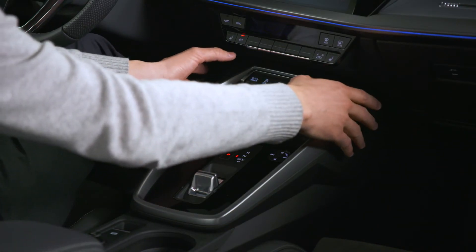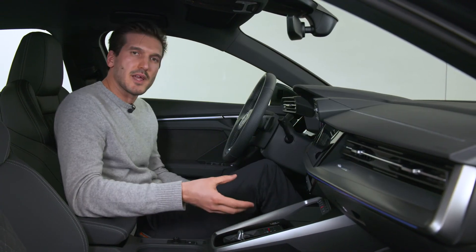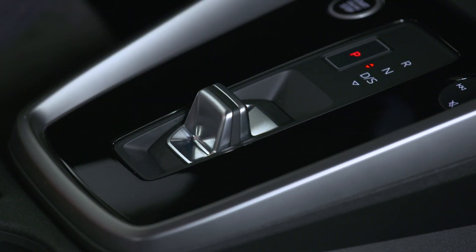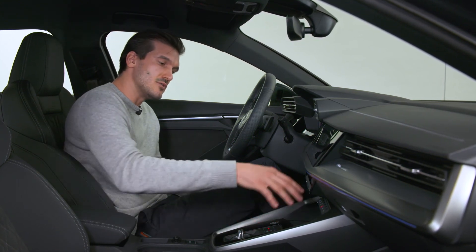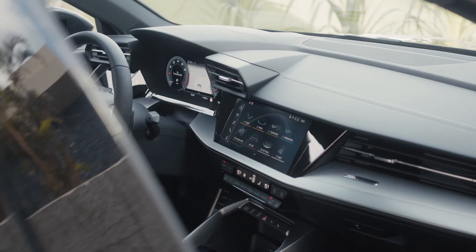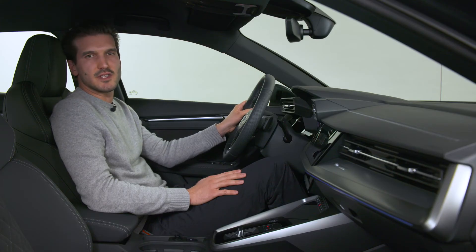Coming to the center console, we follow the same principle — a nice trim part surrounds the black panel area. Inside is the new shifter design: the shift bar wire, which enabled us to make it very small, giving a new spacious feeling in the center console — for example, the storage unit in the front where you place your mobile phone. Altogether, the driver-oriented cockpit of this car fits perfectly to the sporty exterior of the A3 sedan.